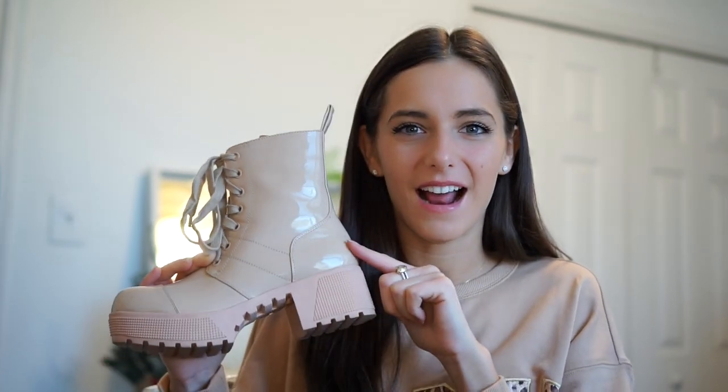These nude patent leather boots I really love because of the chunky sole, but also the color. I like that I could wear light jeans and not have a black boot. I feel like this is the perfect color to wear. So cute and so comfortable too.